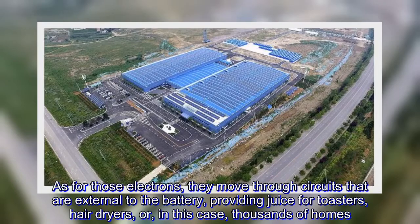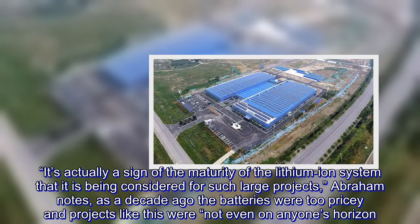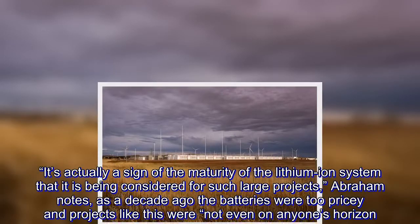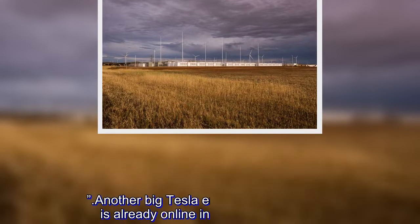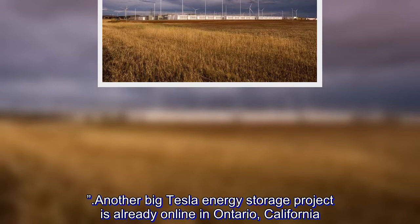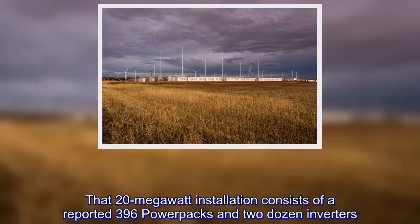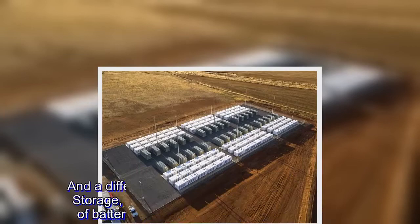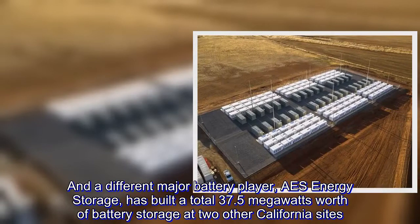It's actually a sign of the maturity of the lithium-ion system that it is being considered for such large projects, Abraham notes, as a decade ago the batteries were too pricey, and projects like this were not even on anyone's horizon. Another big Tesla energy storage project is already online in Ontario, California. That 20-megawatt installation consists of a reported 396 power packs and two dozen inverters. A different major battery player, AZE Energy Storage, has built a total 37.5 megawatts worth of battery storage at two other California sites.